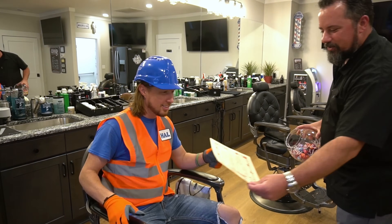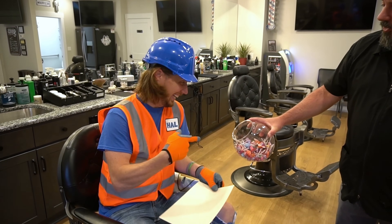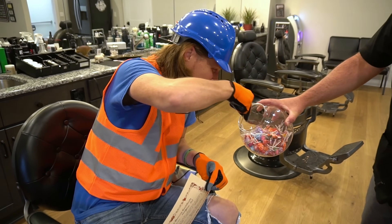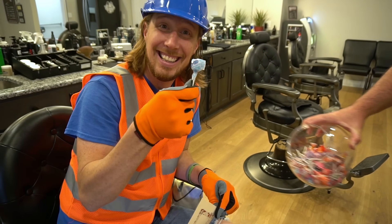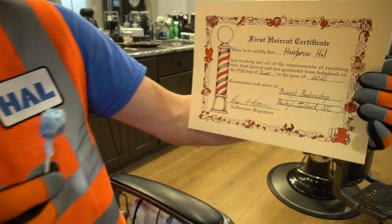Handyman Howl, here's your first haircut certificate! How awesome is that? Since you were a good boy, I'll let you choose a lollipop. Oh yeah — that's awesome!